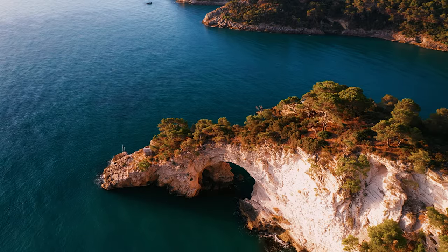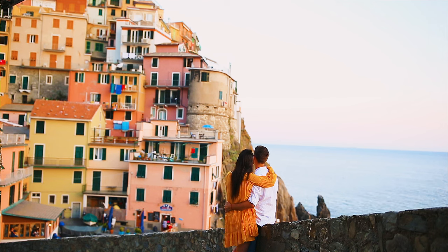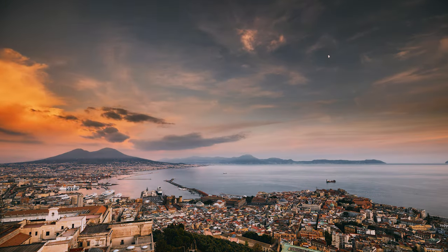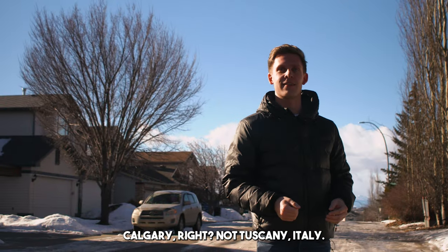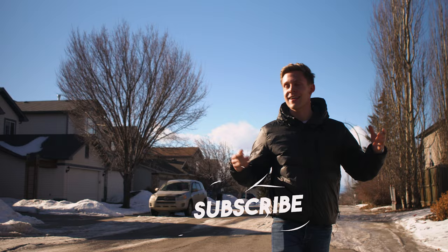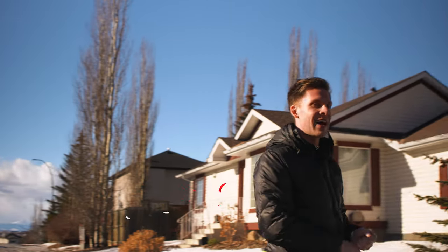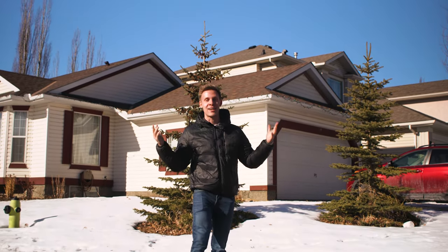Tuscany — one of the most beautiful places on the entire planet where families come and create new memories. A place where dreams come true with beautiful architecture and great food. Wait, you're talking about Tuscany Calgary, right? Not Tuscany Italy? Yeah, yeah, of course I'm talking about Calgary — with the mountain views, nature paths, tons of restaurants, and tons of amenities. I'm super excited to show you guys this week's community tour. Let's get right into it.